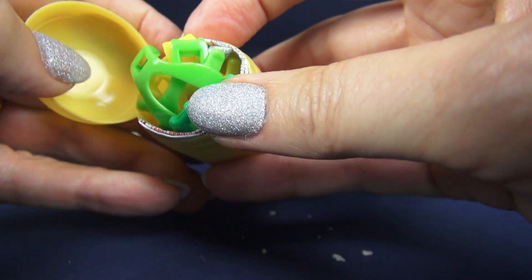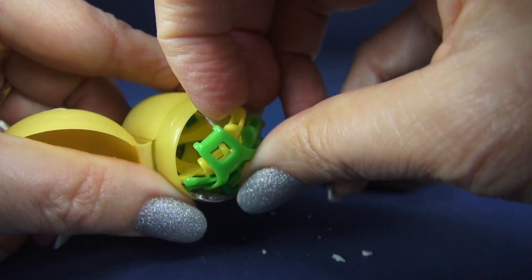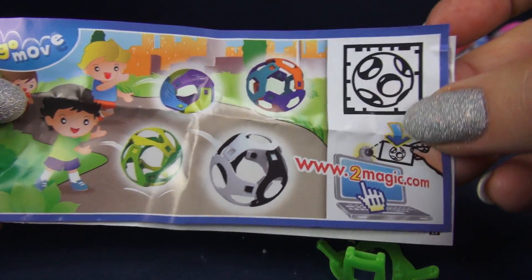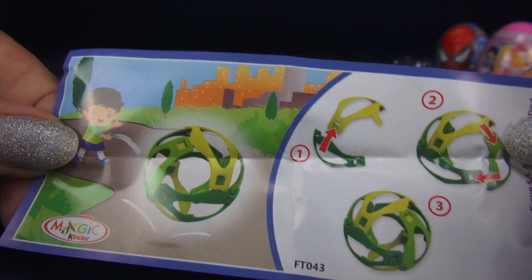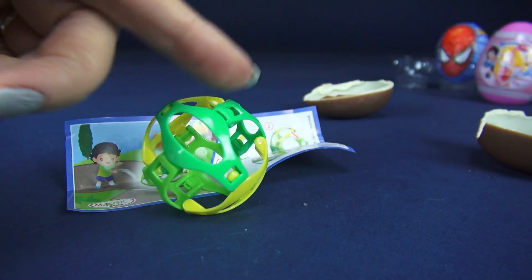Oh my goodness. They always have such interesting things in these eggs. Can you tell what that is? I have no idea. Looks like it's something we need to put together. The flyer says it's a ball, and you can go on the website and get more info. That's how we put it together. Look — I did it. It's a ball. Very interesting.